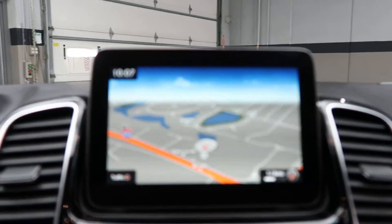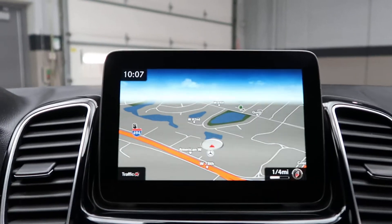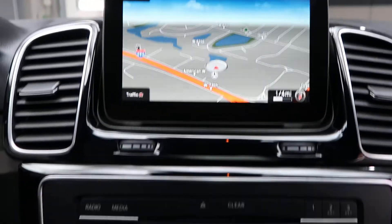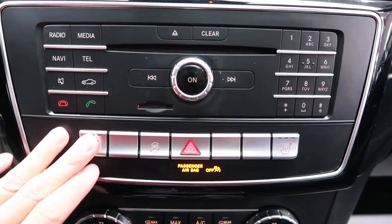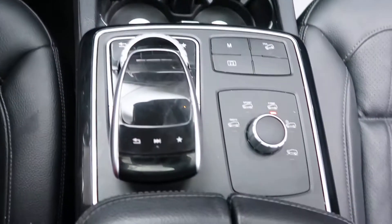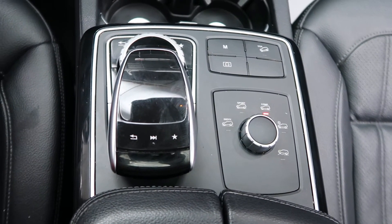We've got navigation, a rear-view backup camera, our radio, heated seats, dual climate controls, and our buttons for the infotainment center.